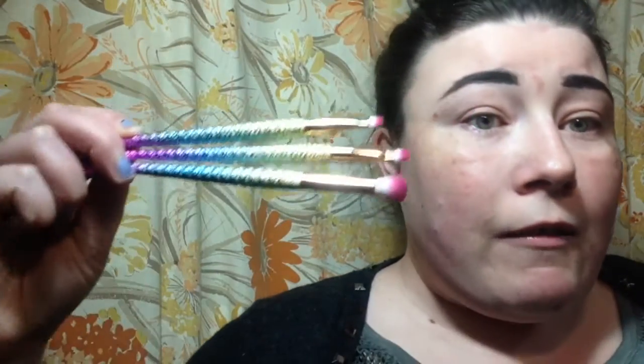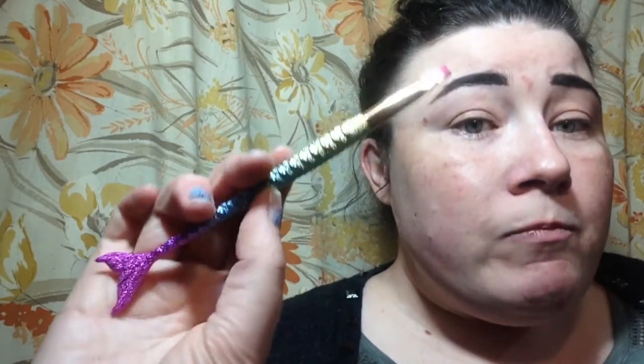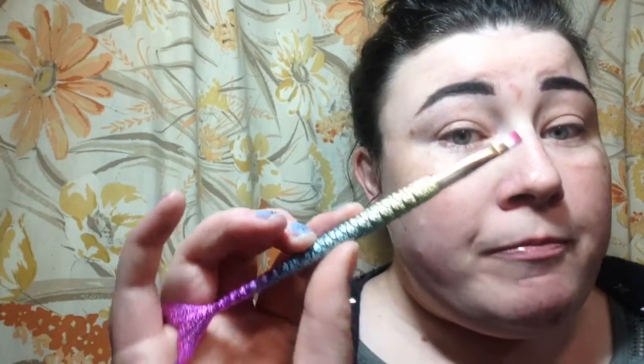Look how good my skin is looking — it's cleared up so much! If you want me to do a skincare routine, let me know in the comments. I'll leave all the details and a coupon code with a link down below for One Stop Beauty — they got in contact with me. The quality actually feels good. They're a little more pricey — full price is $19 for a set of four — but the quality is really good. Not like cheap eBay brushes at all. They've washed up really well with no shedding.